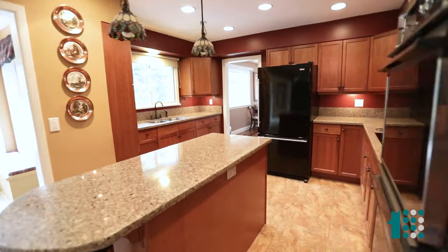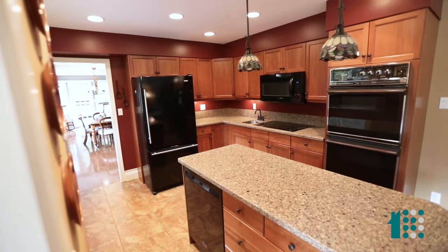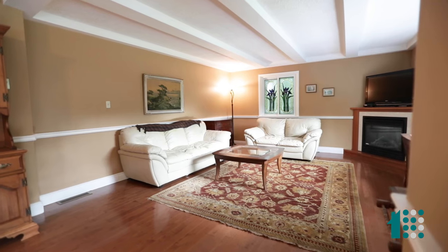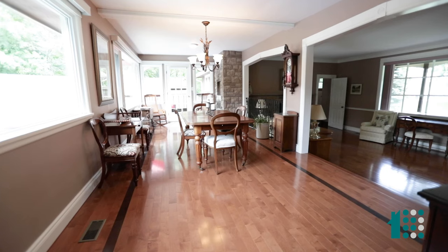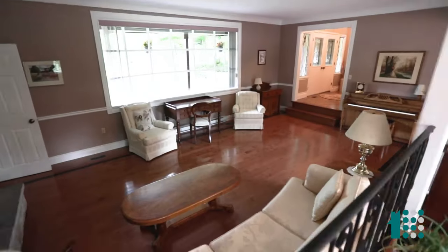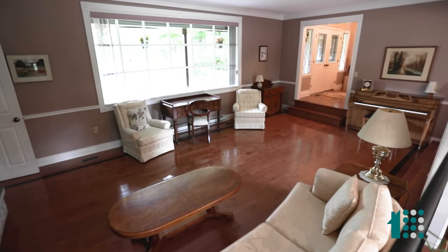This eat-in kitchen with breakfast room, quartz that looks like granite, has all of those views, and then flanked over by a great living room with gas fireplace. Right off the kitchen, here we have an expansive dining room, beautiful maple floors, an accented dark maple, flanked by a wonderful living room space.